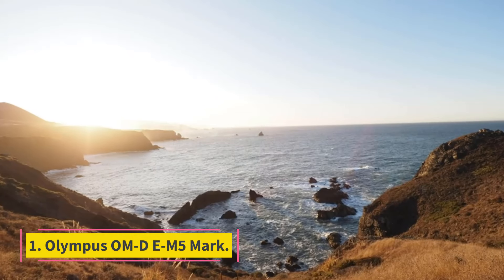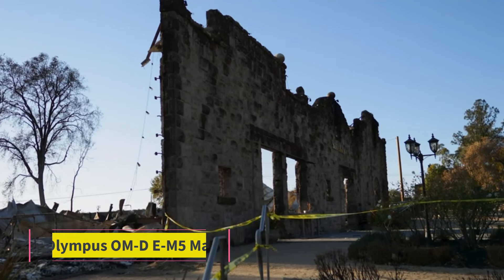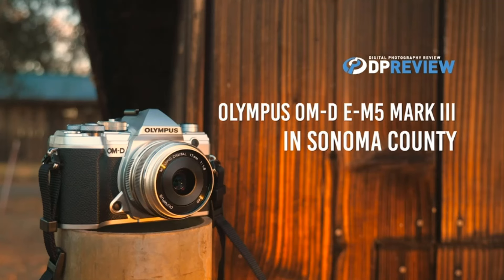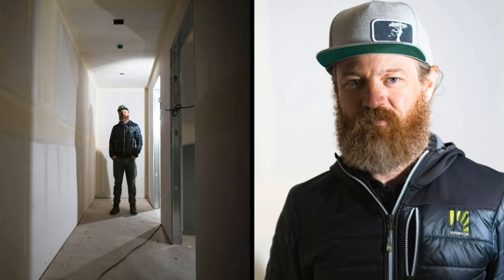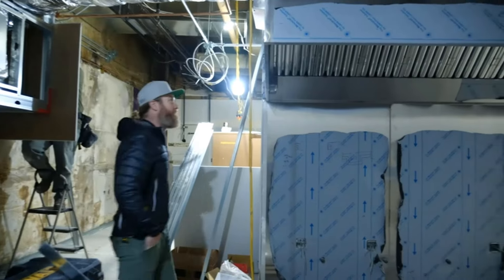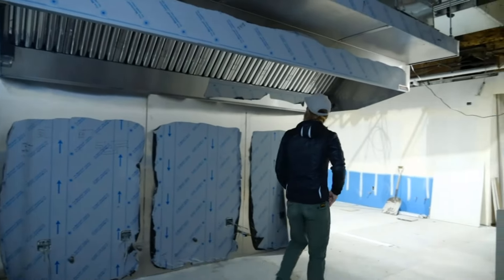Number 1: Olympus OM-D E-M5 Mark III. As far as interchangeable lens options go, the Olympus OM-D E-M5 Mark III is one of the best travel cameras you can get. As part of the Micro Four Thirds M4/3 system, it offers a good combination of portability and quality. Though it isn't as heavy-duty as higher-end models like the Olympus OM-D E-M1 Mark III or the OM System OM-1, it has a more compact body that makes it better for travel.